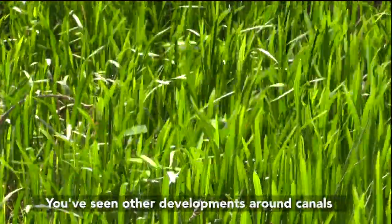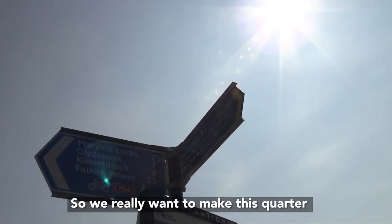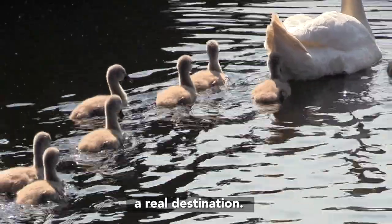You've seen other examples of development around canals in Birmingham, Liverpool, and in London. So we really want to make this whole quarter a real destination.